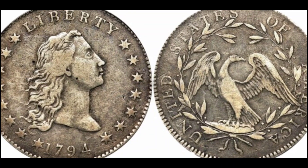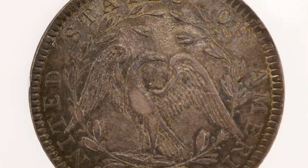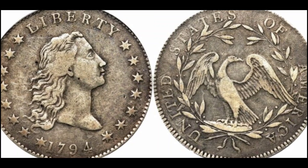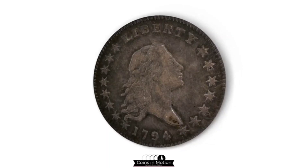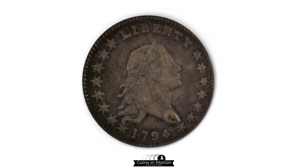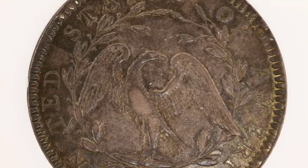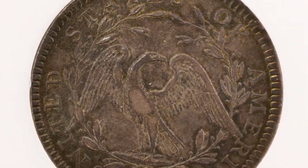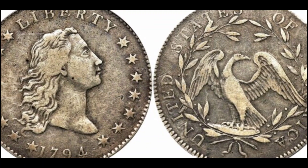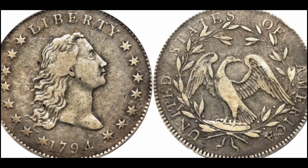Number 2: Flowing Hair Silver Dollar, 1794. Cost: $10,016,875. The Flowing Hair Silver Dollar was among the first coins mentioned on this list, but the 1794 variety is the rarest of them. After its opening in 1792, the United States Mint only launched copper coins during its first two years of operation. When 1794 came, they started minting the silver dollar, with Miss Liberty and her flowing hair depicted on the reverse. Being the only example from the earliest 1794 batch to score a high grading by professional graders, it was auctioned for an incredible $10,016,875 in 2010.